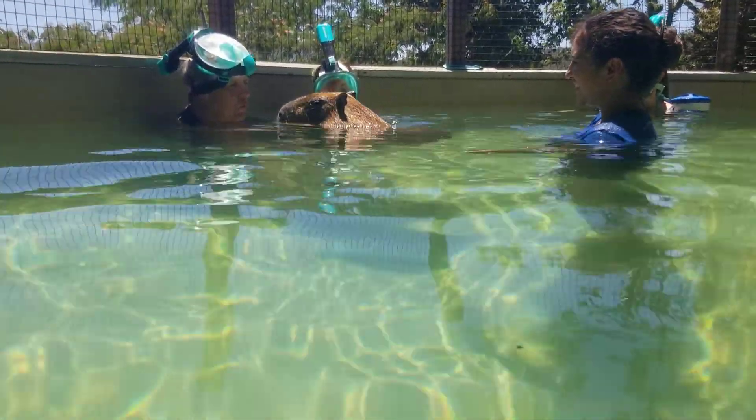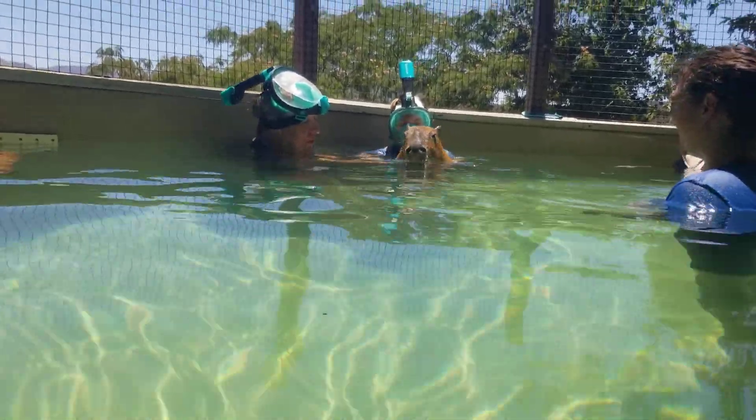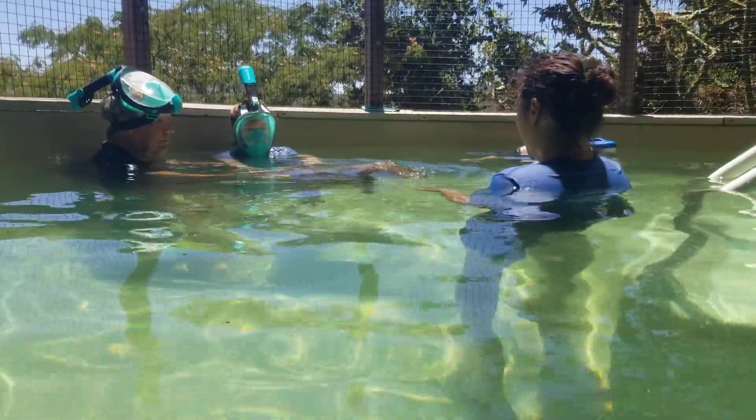Is it like Disneyland where they wiggle their ears and charge at the boat? That's true of hippos, not capybaras.